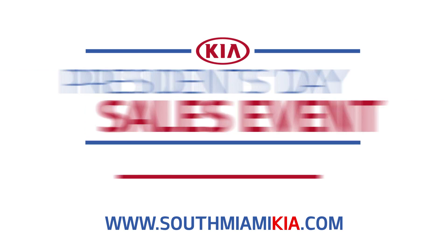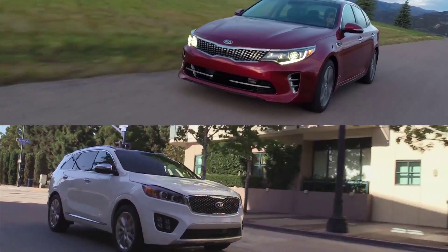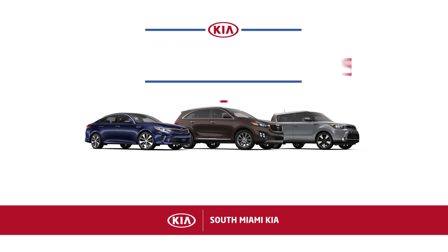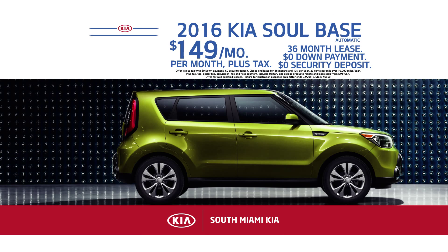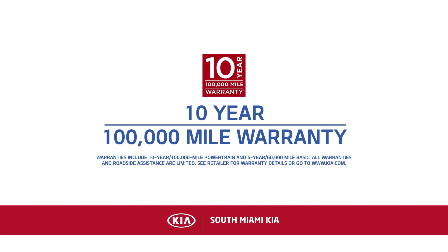South Miami Kia is celebrating President's Day all month long with incredible offers on your favorite new Kia. Right now you can save thousands at South Miami Kia. Drive home in a new Kia with zero down payment and zero security deposit. But that's not all — you can lease a new 2016 Sorento for only $149 a month at South Miami Kia. Backed by Kia's 10-year, 100,000-mile warranty.